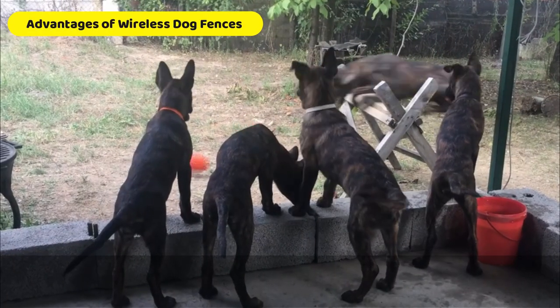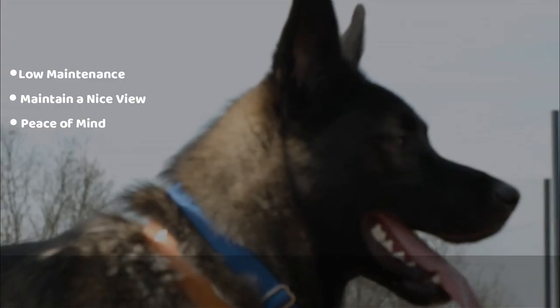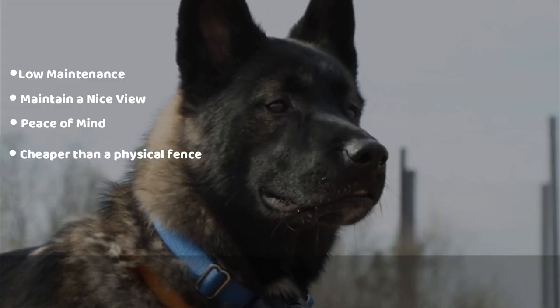Advantages of wireless dog fences include low maintenance, it can maintain a nice view, it offers peace of mind, and it's cheaper than a physical fence.